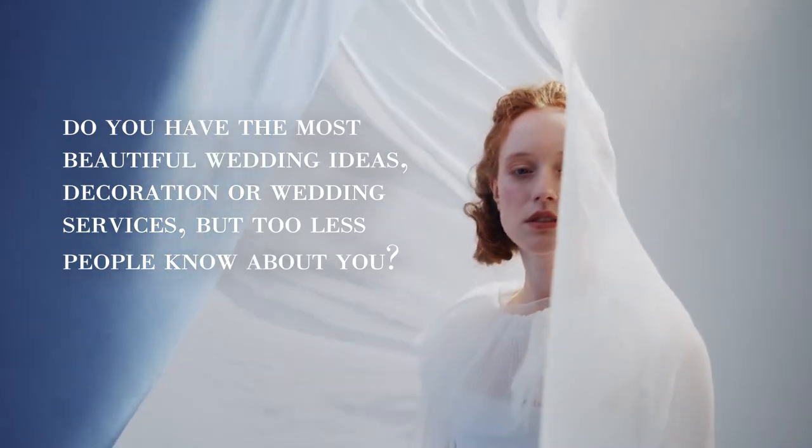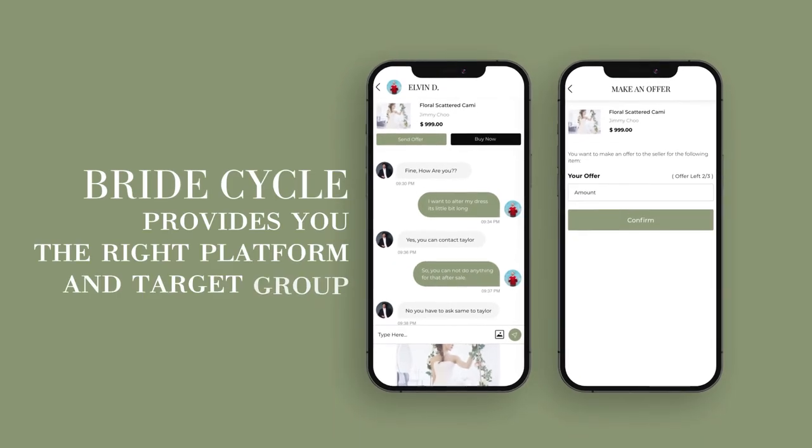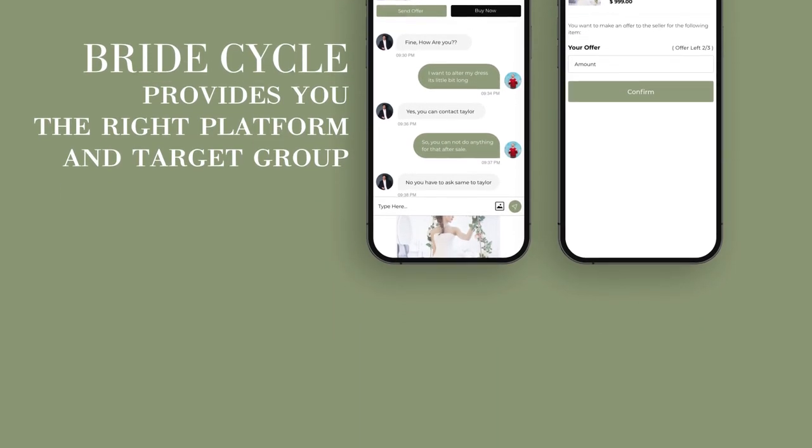Do you have the most beautiful wedding ideas, decoration, or wedding services, but too few people know about you? BrideCycle provides you the right platform and target group.